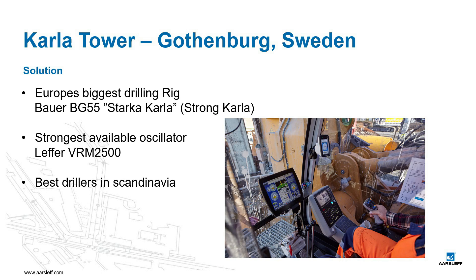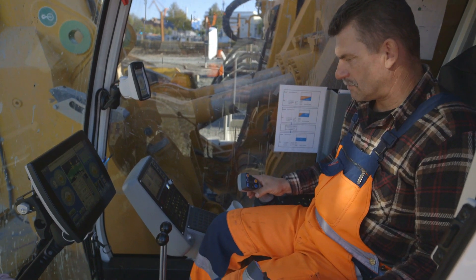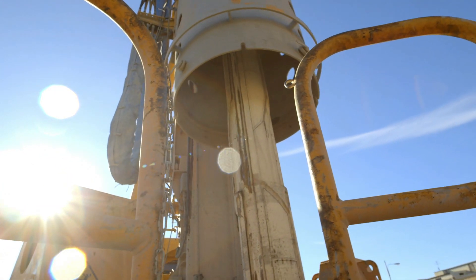Here it might be in its place not only to tell about the biggest drilling rig, but also to brag about our personnel who — and I don't think anyone would disagree with me here — are the absolutely best team on large diameter drilling in Scandinavia. In the end, the investments in large machinery paid off; neither the drilling rig nor the oscillator was troubled by the loads at any time.